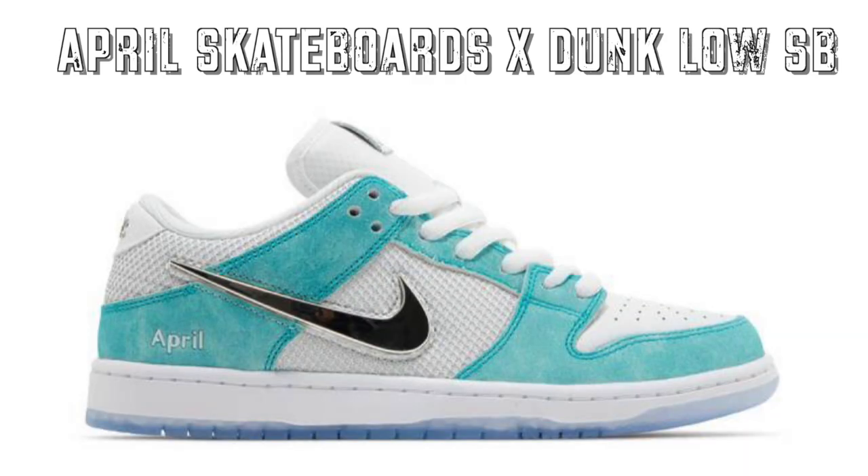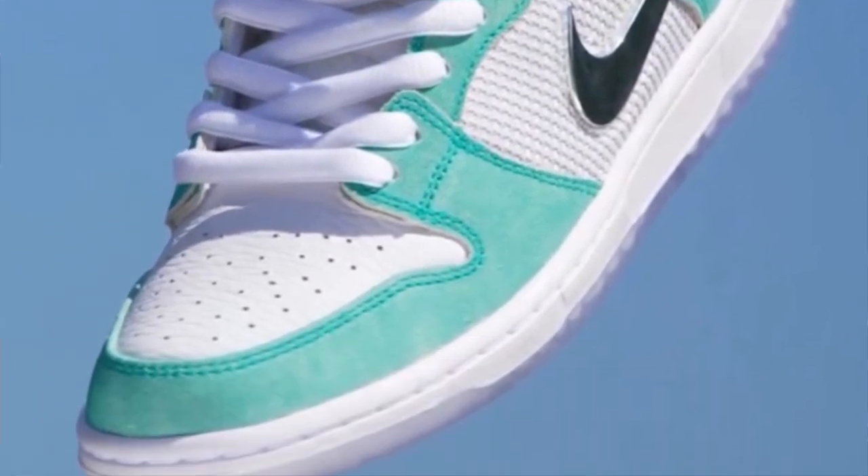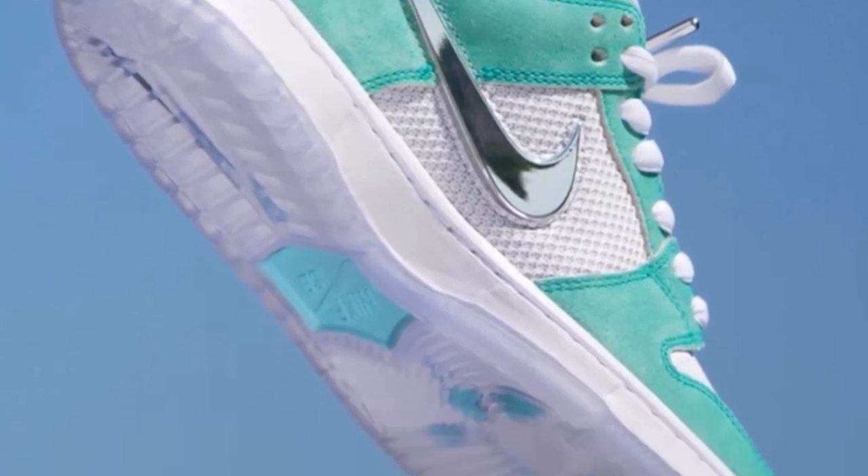November 13th, we have another insane dunk low — the April Skateboards Dunk Low SB Turbo Green. These are giving me some Tiffany vibes. We got the silver metallic check, the turbo green almost looks like Tiffany blue, April etched on the back heel quarter, and the translucent outsole with the rose in it. These are just insane. A retail price has not yet been determined — we're probably going to be in the same ballpark as the other collabs. There's going to be plenty of resale value here, so make sure you pay attention to skate shops and Sneakers closer to release day.